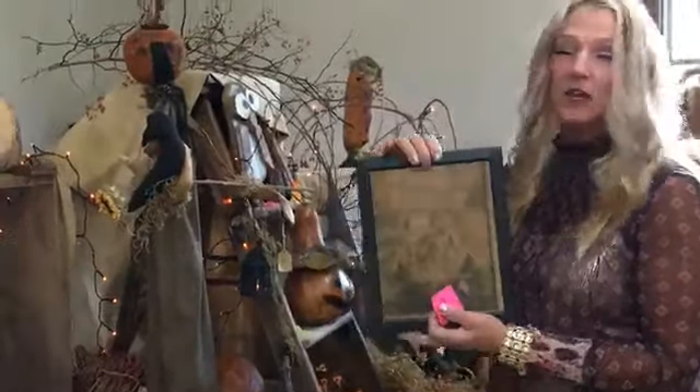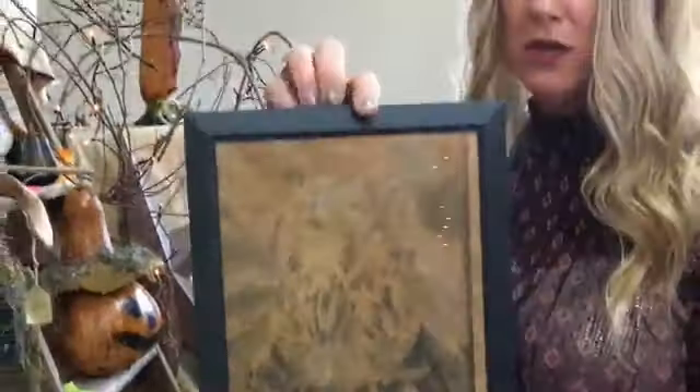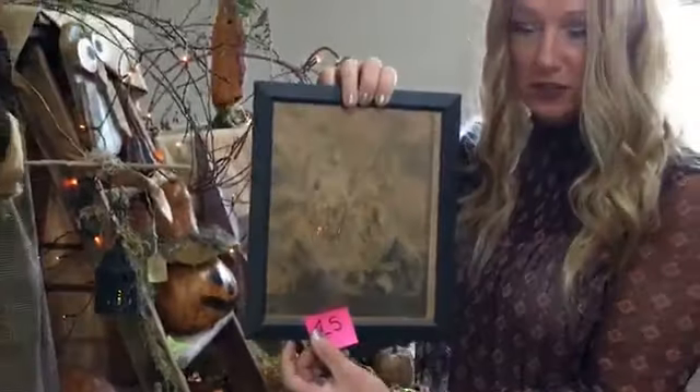Item number fifteen is another vintage primitive print — black and white — $19.99 for the vintage owl. It's nice for fall as well, but you can leave it out all year. Again, that's ticket number fifteen, an eight by ten primitive vintage print.